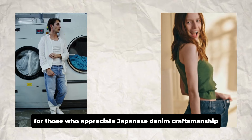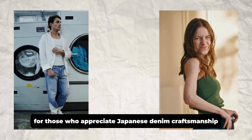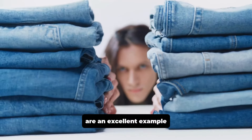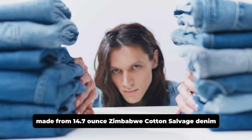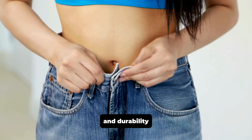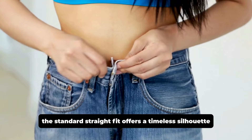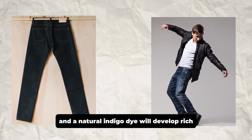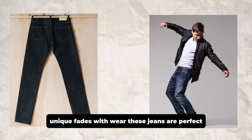For those who appreciate Japanese denim craftsmanship, Momotaro's Standard Straight Jeans are an excellent example. Made from 14.7 ounce Zimbabwe cotton selvage denim, they're renowned for their superior quality and durability. The standard straight fit offers a timeless silhouette, and the natural indigo dye will develop rich, unique fades with wear.